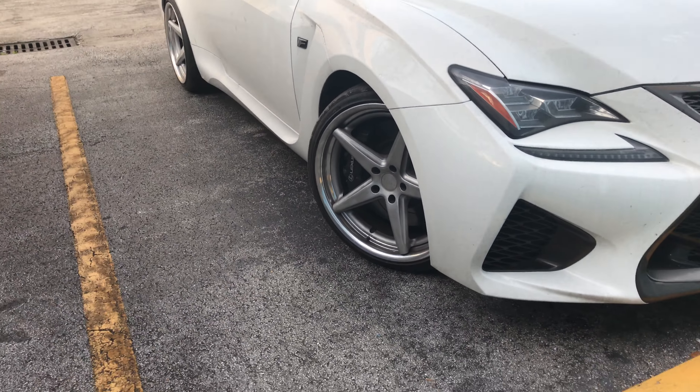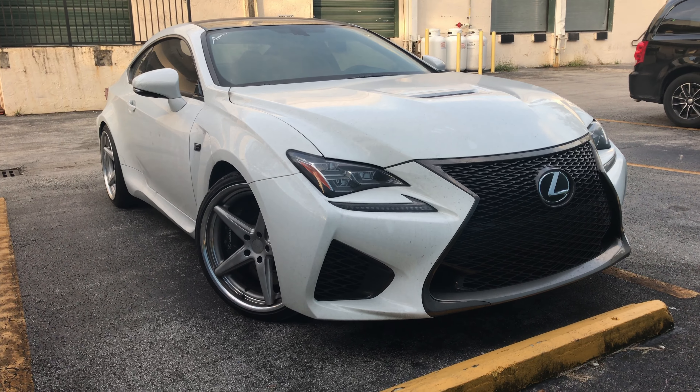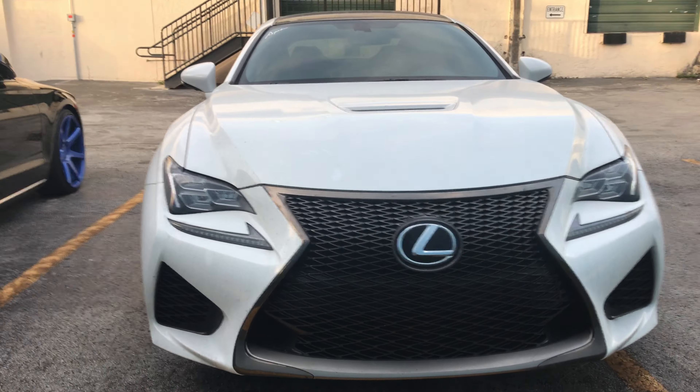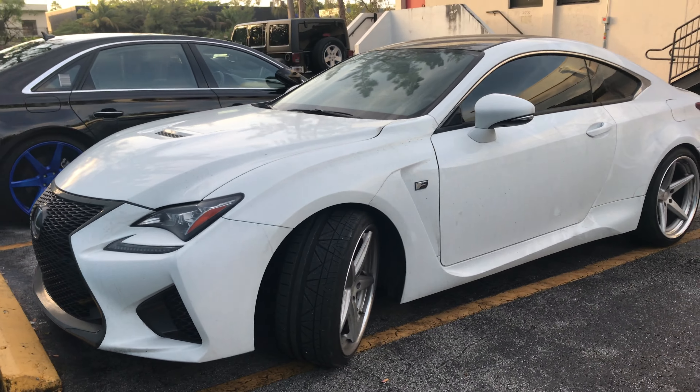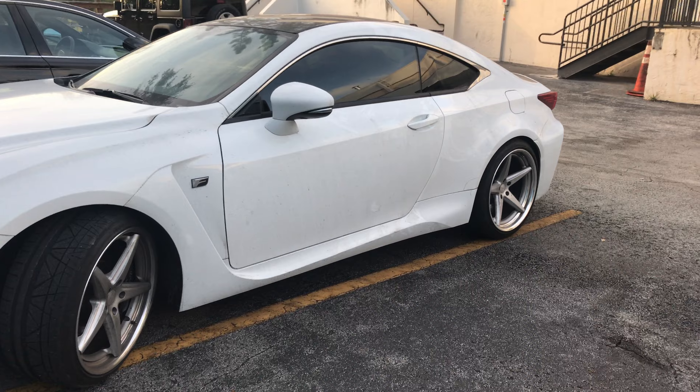Ever wonder what it's like to ship a car cross-country via open transport? Well, we just did that with the project RCF, and actually it's not too bad. It is super dusty and dirty — obviously you can see some of it here.